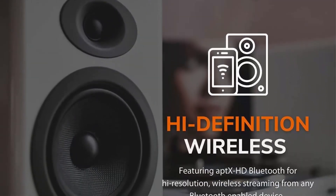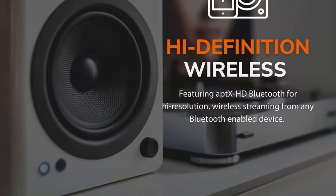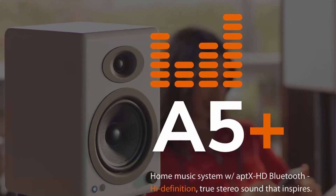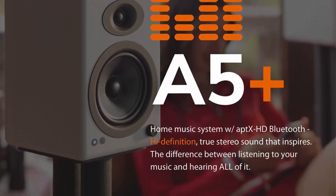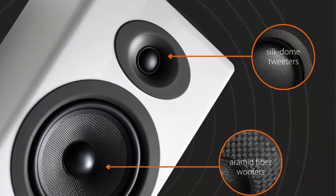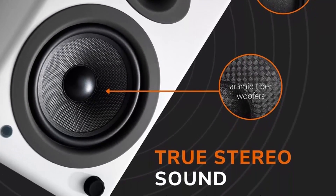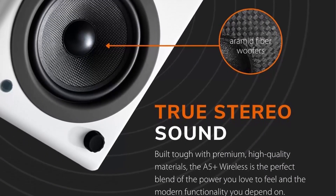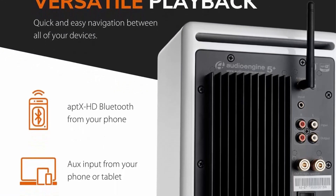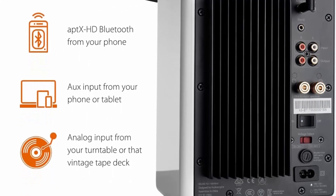Premium powered Bluetooth bookshelf speakers. Audioengine has brought traditional high-quality audio equipment into the digital age. Their range of award-winning products have been praised by What Hi-Fi, CNET, and Wired, among other publications who have tested their products since 2005. Features include analog Class A/B power amplifiers with dual analog audio inputs for connecting multiple devices at once, a 24-bit DAC, and Bluetooth AptX HD. The A5 Plus system features true stereo sound in hand-finished wood cabinets.